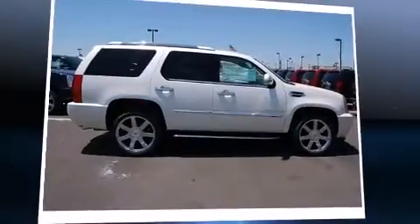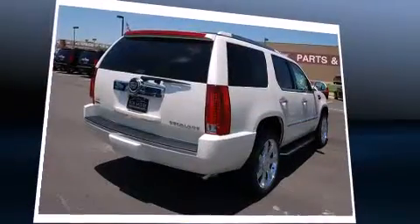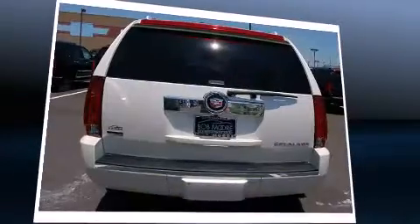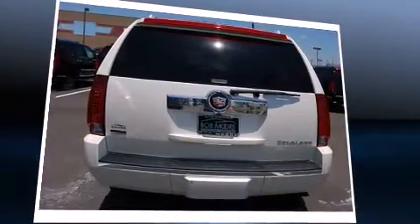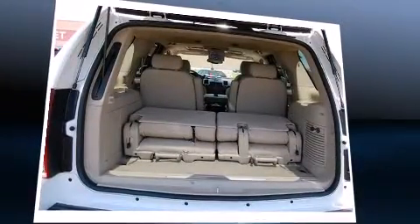The 2010 Cadillac Escalade features all-wheel drive versatility, an automatic transmission, and a powerful eight-cylinder engine. Top features include power front seats, leather upholstery, heated and ventilated seats, front dual zone air conditioning, and a power rear cargo door.